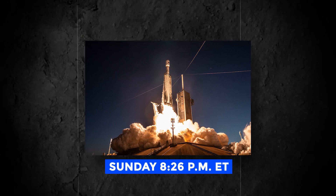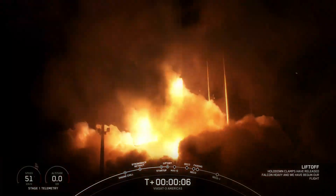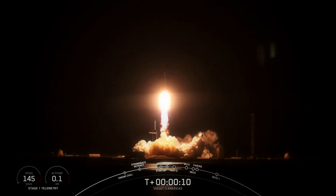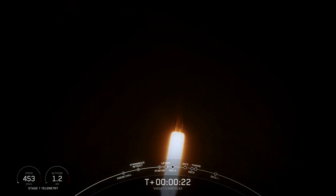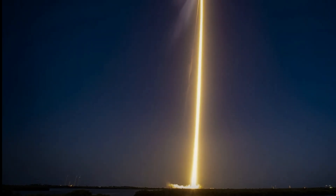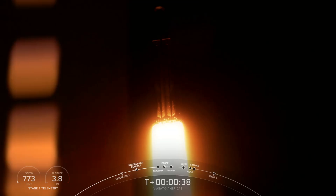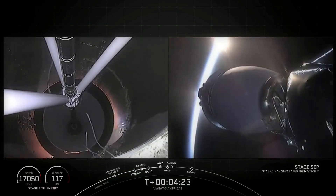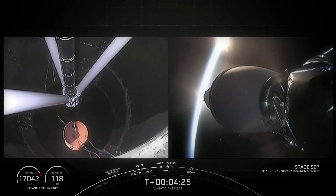Last Sunday at 8:26 PM ET, the Falcon Heavy took off under a dark sky. About three minutes into the flight, the rocket went back up into the sun. This lit up the exhaust plume, making it a beautiful orange color. After the side core boosters broke off, the Falcon Heavy's center core kept putting on a show high in the upper atmosphere. The huge cloud of smoke was bright white and almost looked like a flower.